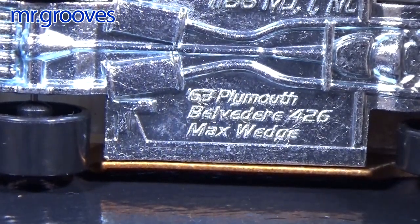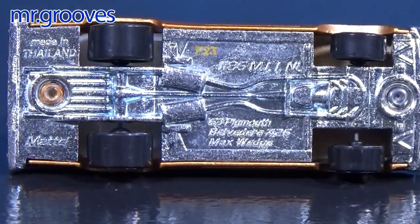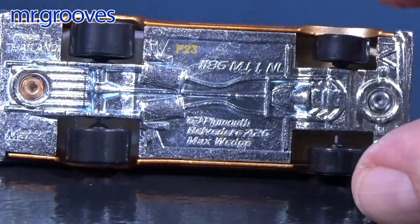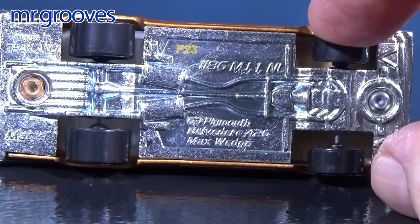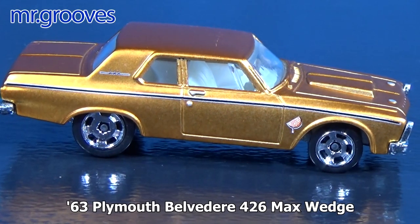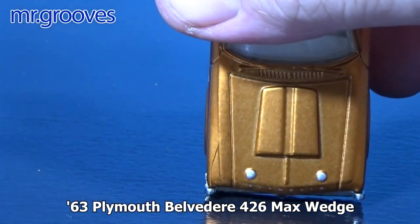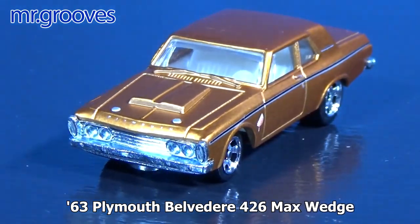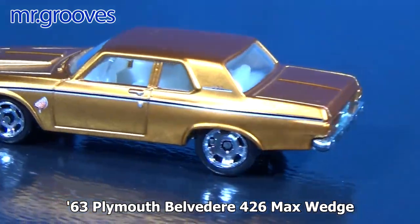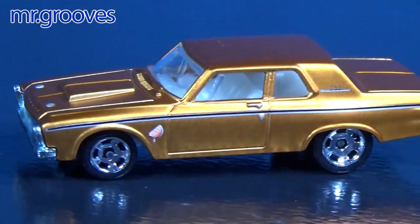63 Plymouth Belvedere 426 Max Wedge — here's a nice heavy car. It's a bit longer. Metal body, metal base, as always. It might not be a good downhill racer though, because the wheels in the front are kind of narrow compared to the rear axle. No opening hood, but it does have the locks. It's kind of an orange color — very nice, with that glow from the Spectra Frost. Love this line.